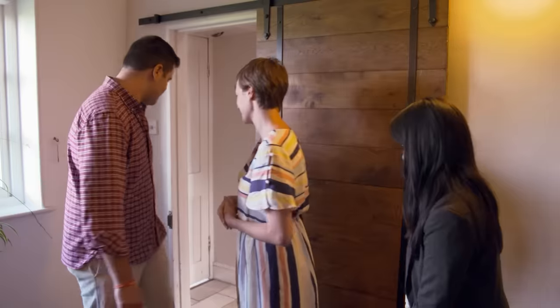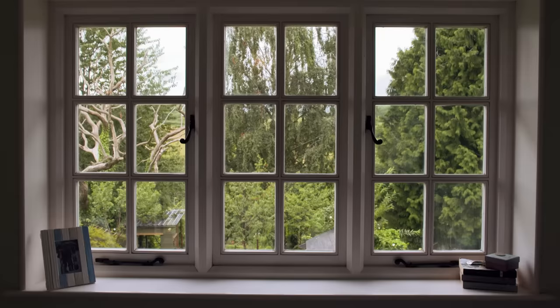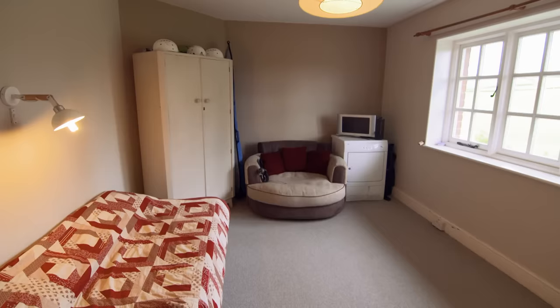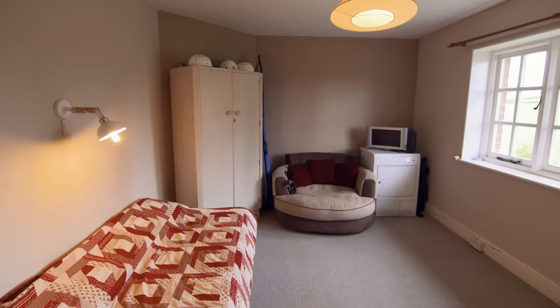Upstairs there's a family bathroom with limestone floor tiles and three bedrooms — all with splendid views — one single and two surprisingly spacious doubles. The master bedroom is very big with an amazing view of the hills. The buyers are blown away: every room has a view. There are also two toilets in the house, which is unusual. It seems smaller on the outside — like a Tardis.